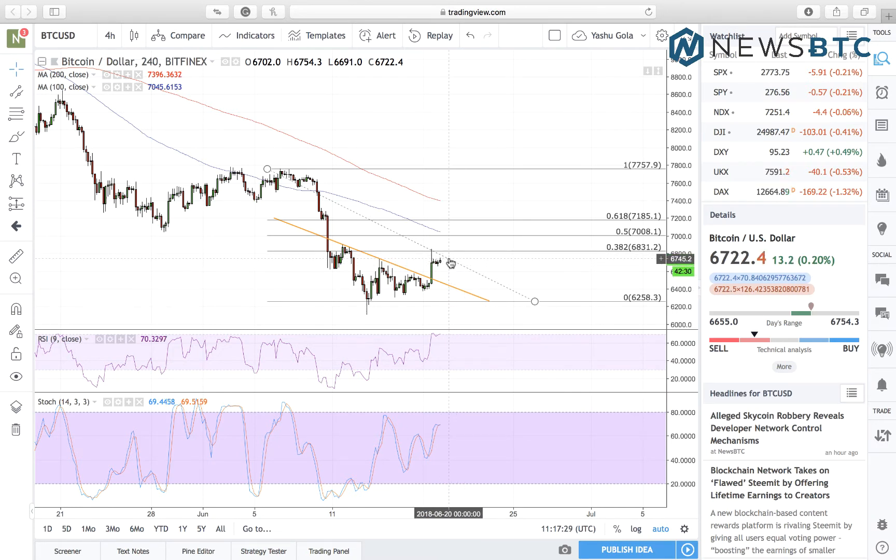It has also impacted the technical indicator bias, which remains to be bearish. As you can see, the Bitcoin price is right now very much below the 100 and 200 SMAs, while the RSI is favorable to buyers — neutral looking only in terms of near-term, I believe.